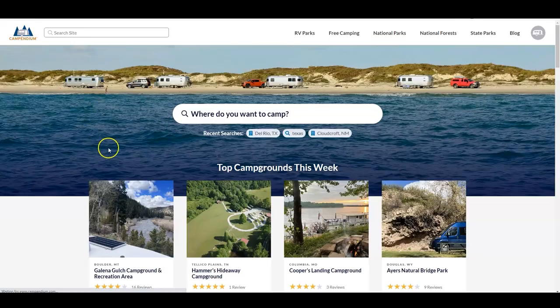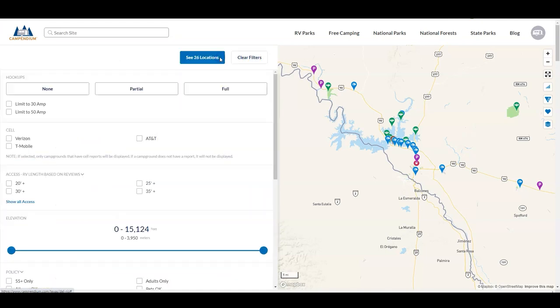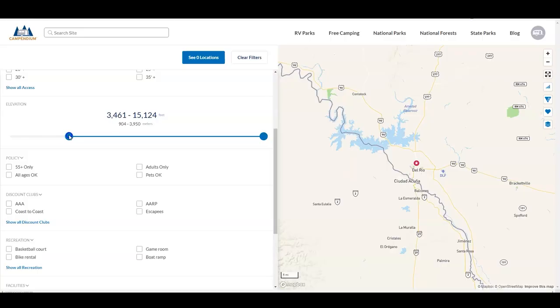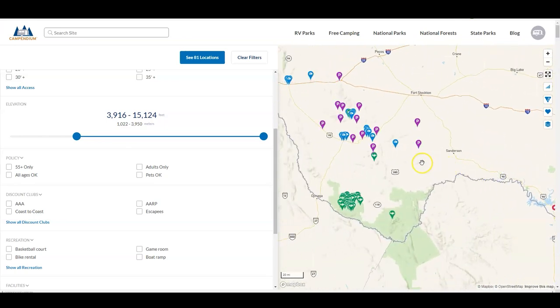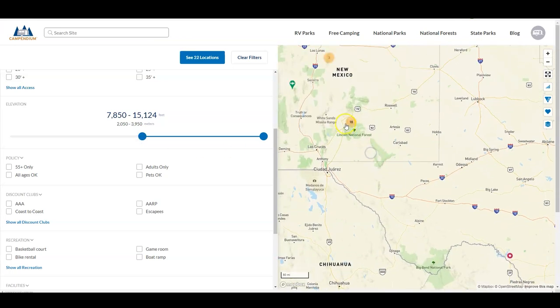The best way to find a higher elevation campground is to use Campendium. You can start by doing a search for your area, then click on more filters and set your elevation preferences. You can unlock this feature by having a RoadPass Pro account. For example, we were traveling through Texas and it was almost 100 degrees in Del Rio, but if I set my preferences to about 4,000 feet, I can see there are a lot of options just two or three hours west. And if I double that to about 8,000 feet, there are a lot of options within about half a day's drive.